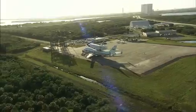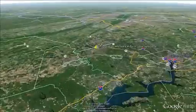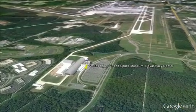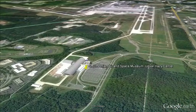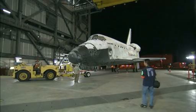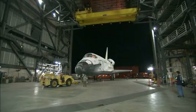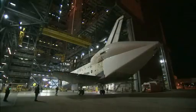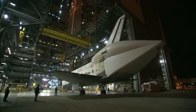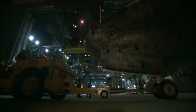Space Shuttle Discovery began a new mission as it left NASA's Kennedy Space Center in Florida, destined for the Smithsonian's National Air and Space Museum Udvar-Hazy Center outside Washington, D.C. Discovery's fly-out from Kennedy on Tuesday, April 17, 2012, began several days earlier when the shuttle, equipped with an aerodynamic tail cone over its three main engines, was rolled out of the cavernous Vehicle Assembly Building for the last time.